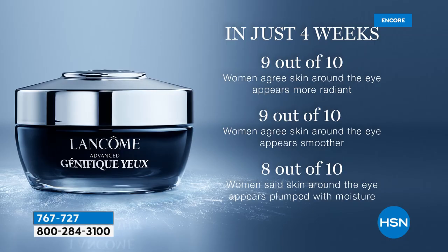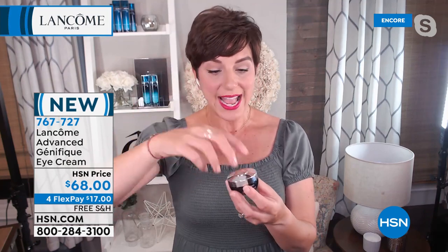From the first time you touch it, you're going to notice a difference. After four weeks — just one month — nine out of ten said the skin around their eye contour looked more radiant. The skin around the eye contour looked smoother, and eight out of ten said their skin around the eye actually appeared plumped with moisture. I noticed the most that my skin just drank it in, plumped up with moisture, and my skin looked smoother and brighter day after day.